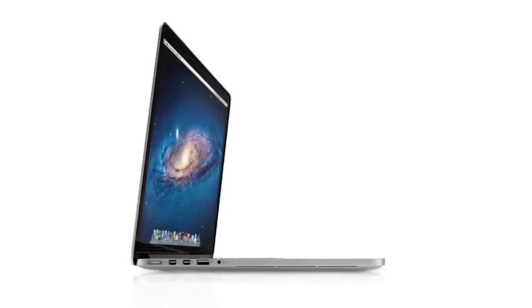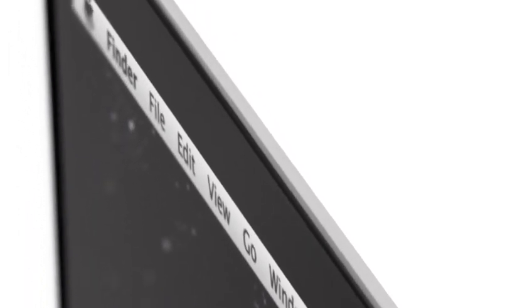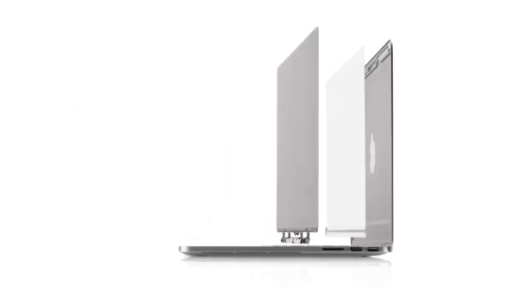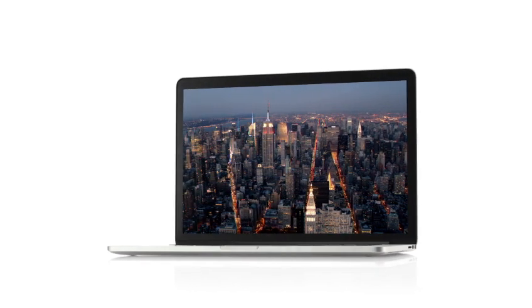The new MacBook Pro would seem to be a complete contradiction — it's built for extreme levels of performance, but at the same time, it's remarkably portable. To create it, we rigorously questioned the ways in which we've designed and built our portable products in the past. One of the most significant challenges was completely changing our approach to the design of the display. By building the layers of the display into the unibody, we actually eliminated the need for a separate cover glass. And without the additional layers, without the distractions, you're just completely immersed in your content.